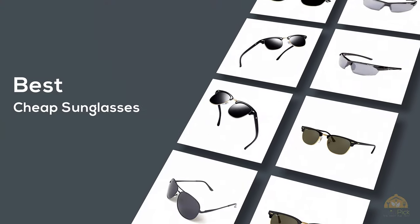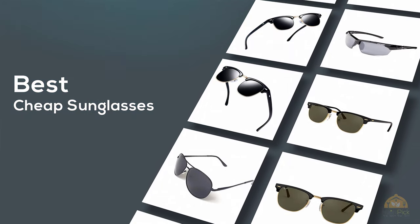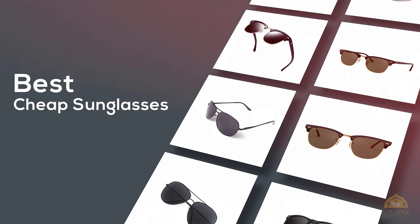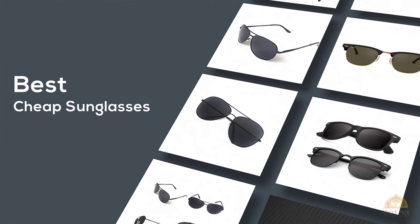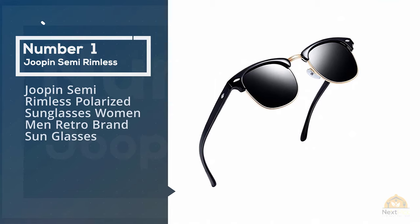If you're looking for the best cheap sunglasses, here's a collection you've got to see. Let's get started. At any time you can click the circle for more info and real-time deals. Number one, most popular: Jupin semi-rimless polarized sunglasses for women and men, retro brand sunglasses.